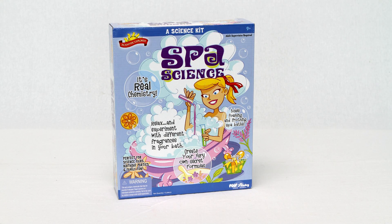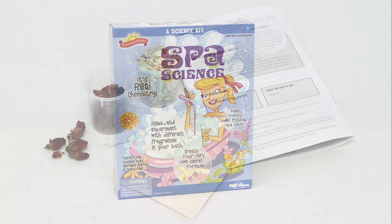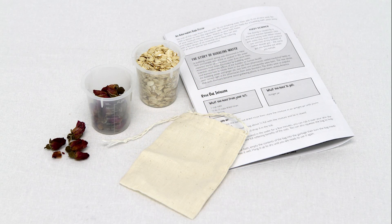The Spa Science Kit by Scientific Explorer allows you to blend natural and organic ingredients to make over 10 soothing spa products. Chemistry will take on a whole new meaning when your child uses this fun and safe kit to make colorful and fragrant bath gels, aromatherapy oils, bath fizzers, spa lotion, face masks, oatmeal soap, shampoo, and more.